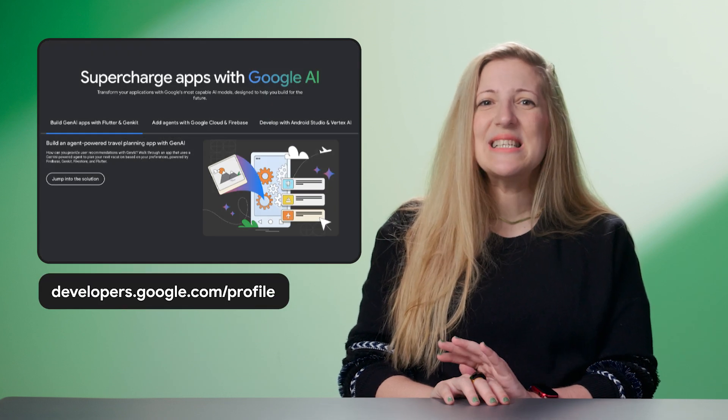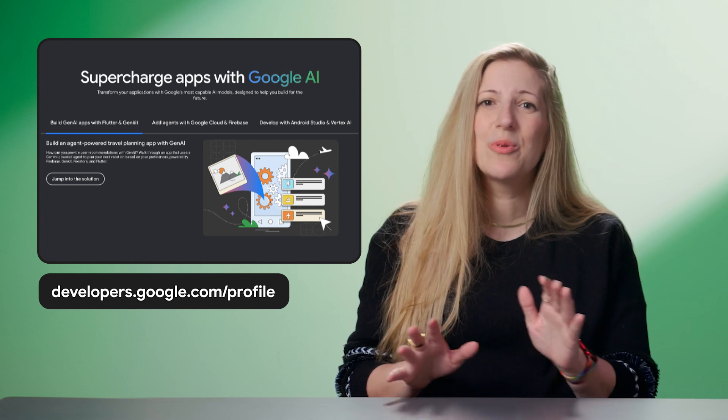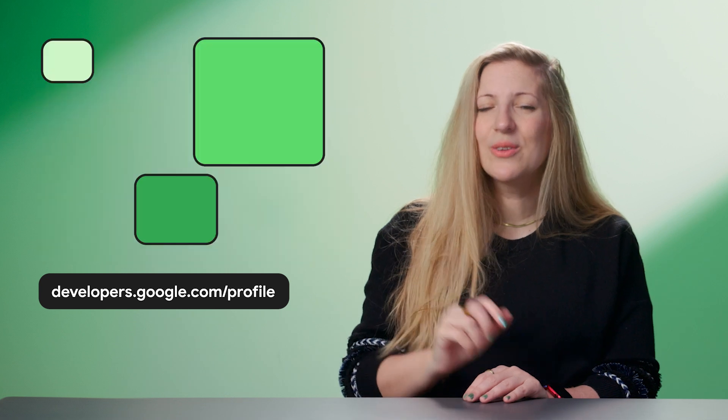Google Developer Program and its exciting AI-powered benefits are now available for developers everywhere to join. Head over to developers.google.com/profile to learn more.